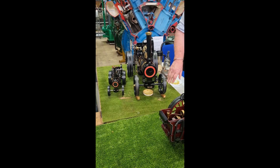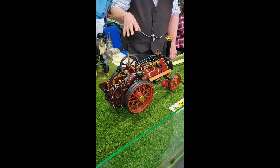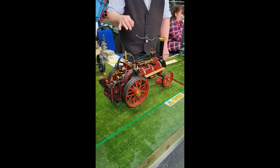This one is a copy of a steam engine called Prince, which is still on the circuit, and all sides like this now means something. It was brand new in 1936.